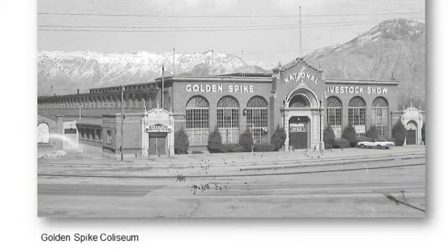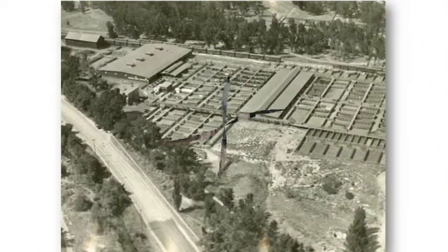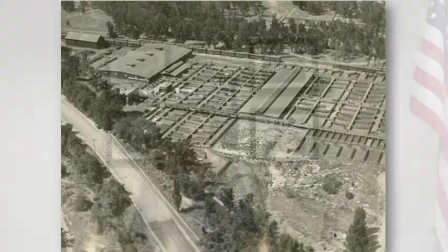In 1926, the Golden Spike Coliseum was constructed, designed by noted Utah architect Leslie Hodgson. The Coliseum housed an auction arena, dance floor, conference room, offices, and a restaurant. Its construction was necessitated by the success of the annual livestock show and the numbers of visitors attending each year. In 1930, the rail and loading chute network was expanded to accommodate daily activity of 200 train car loads of cattle, 250 car loads of sheep, 150 car loads of hogs, and 100 truck loads of mixed livestock, and a new sheep barn was constructed.